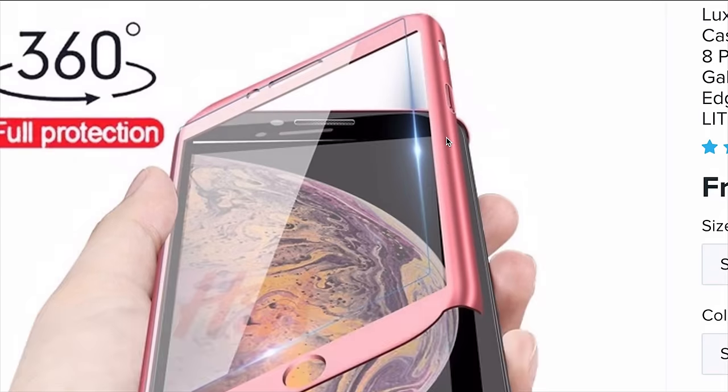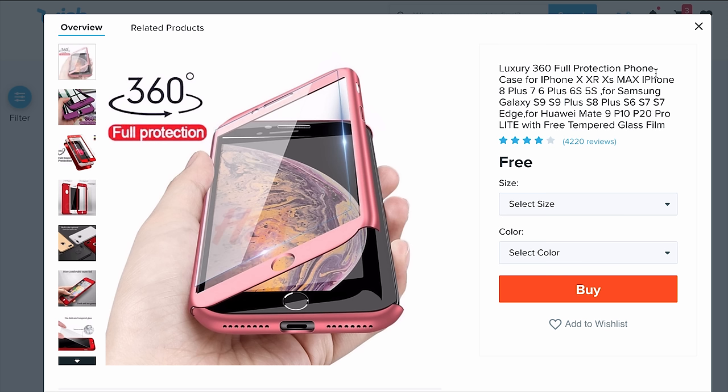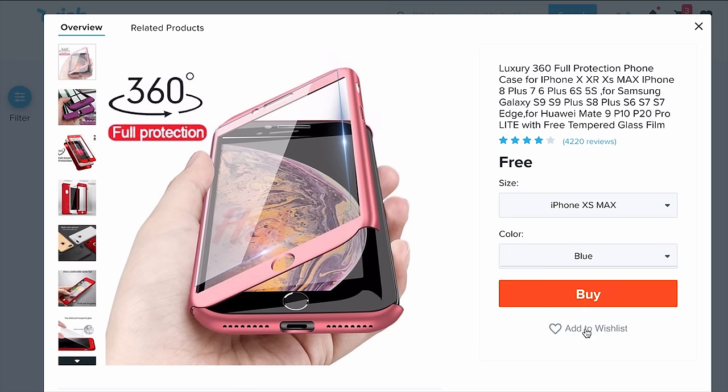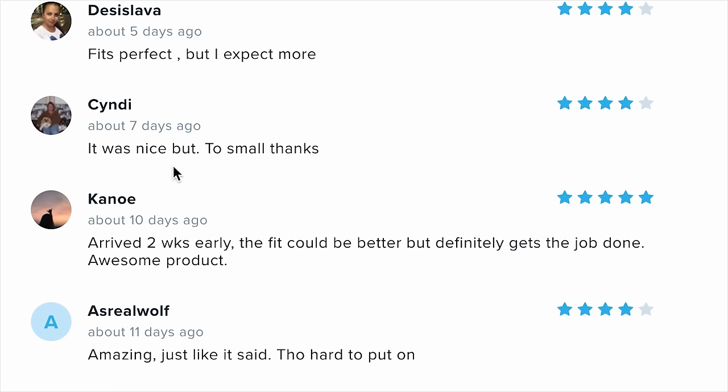Here we go — 10-out-of-10 artwork — it's a 360-degree protective screen protector. I'm gonna get it for the 10S Max in blue. 4,200 people have bought this. Desi Lava says 'fits perfect, but I expect more.' Canoe says 'arrived two weeks early, the fit could be better but definitely gets the job done.' See? Canoe didn't expect more.